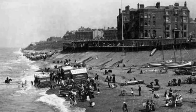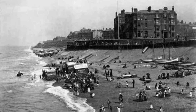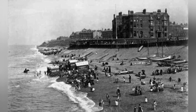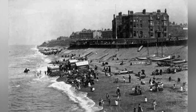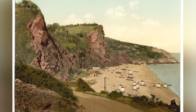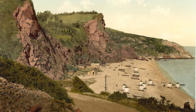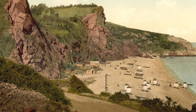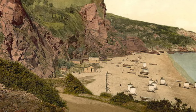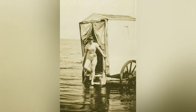The Victorian era was a time of strict social etiquette and peculiar beach customs, as evidenced by the unusual contraption known as the bathing machine. These wooden carts, often with canvas walls and windows, were a common sight on the beaches of Britain, the United States, and other parts of the British Empire during the 18th and 19th centuries, initially appearing in Devon around 1735 and later in Margate in 1750.